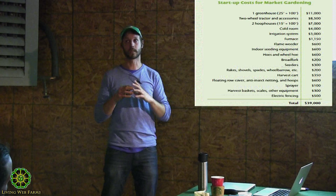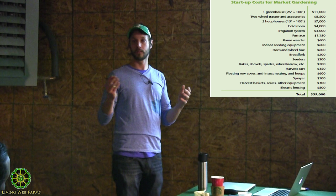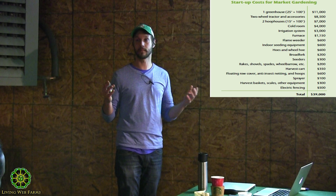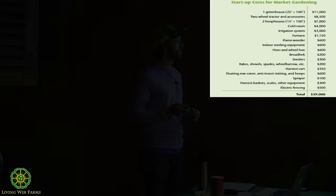40 grand — it might be a lot of money when you're in your early twenties and you don't have a lot. But if you get a loan at 10% because you don't have any credit, five years payback, you'll pay eight grand per year, which is really not a lot compared to how much money you can make if you're producing intensively. So it's digestible — that's what I'm trying to say here.